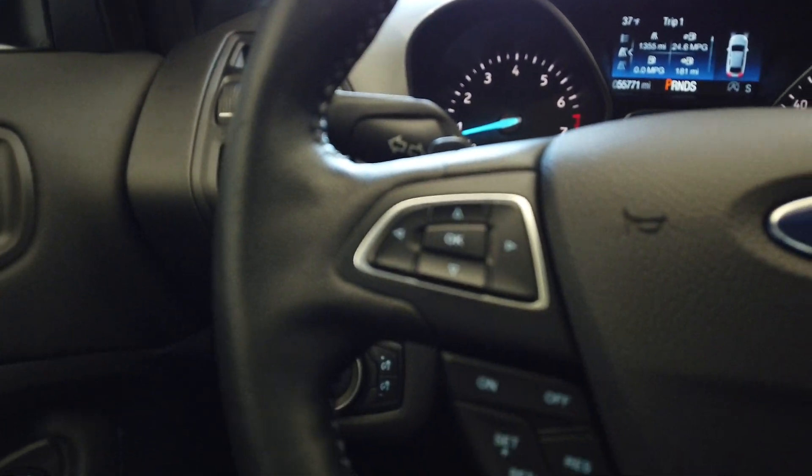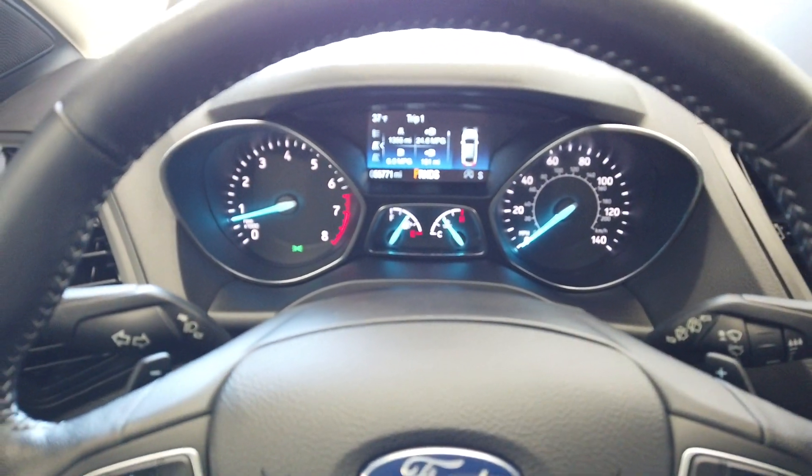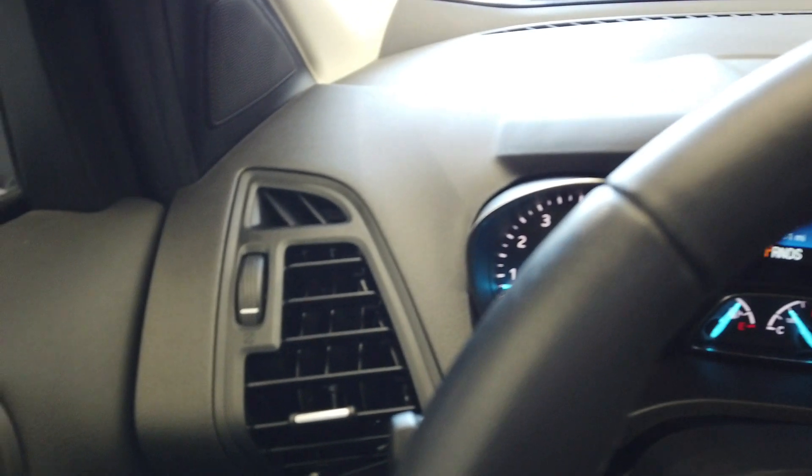Up here on the steering wheel we have all of our cruise control and Bluetooth buttons next to our paddle shifters. This vehicle only has 55,000 miles. We have our tweeters up there.